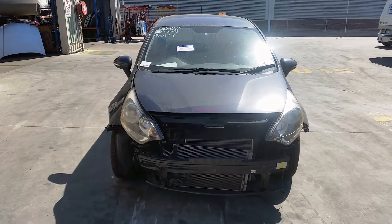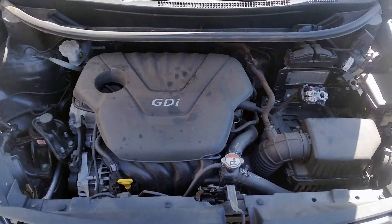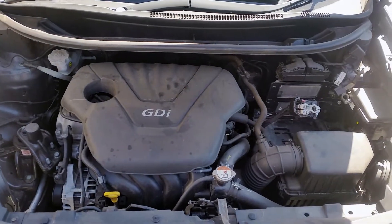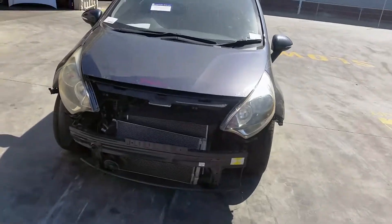It has a G4FD 1.6-litre four-cylinder petrol engine backed by an automatic front-wheel drive transmission. This vehicle sustained damage in the front end as well as the left-hand side.